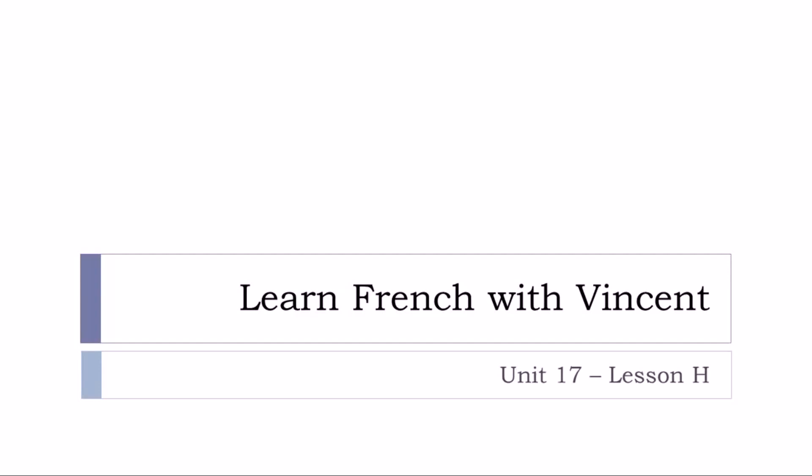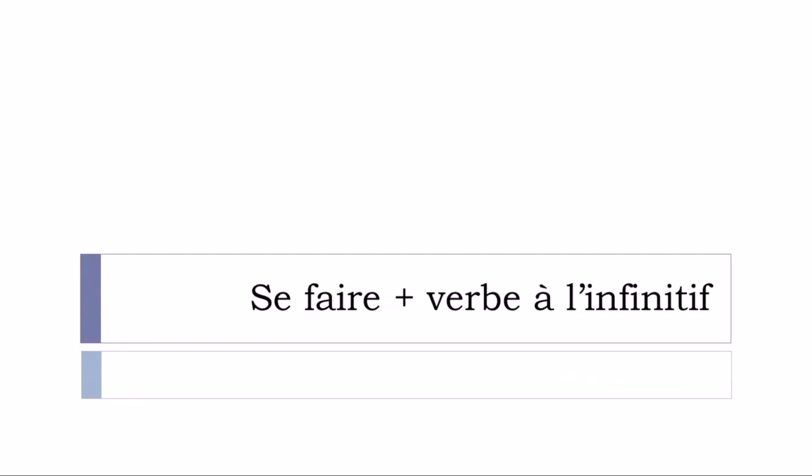Bonjour à tous and welcome to Learn French with Vincent. This is unité 17 leçon H, and in this lesson we'll see together 'se faire' plus a verb at the infinitive.